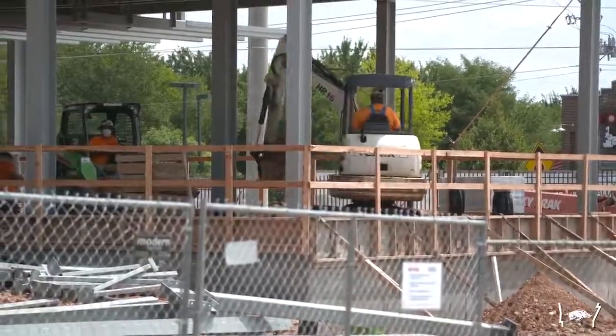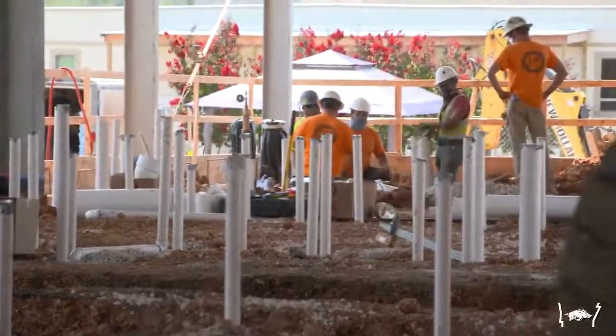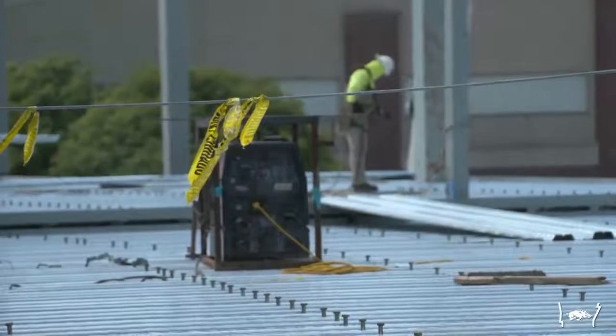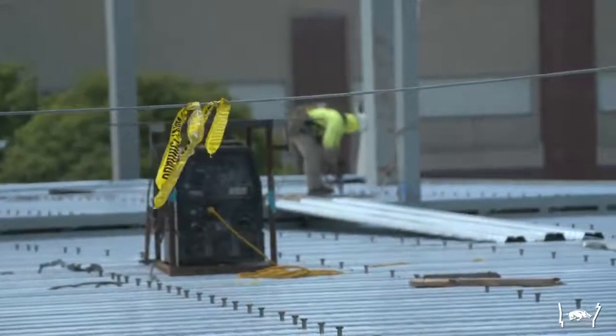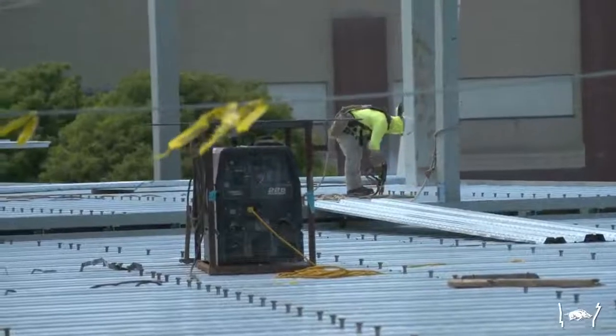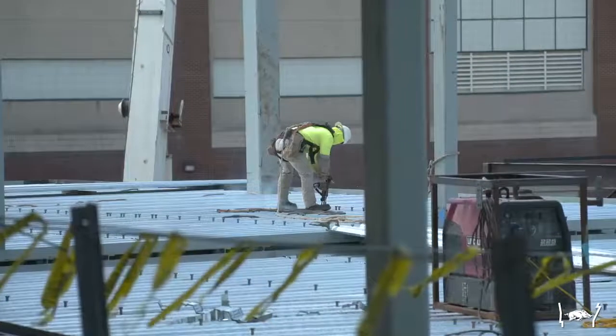Right now the roofing phase starts, and walls will start going up. We've already got some material here for our exterior walls, so right now everything's on schedule. A lot of overhead work will start now as far as ductwork and sprinkler lines. All the rough overhead mechanical work will start here very shortly.